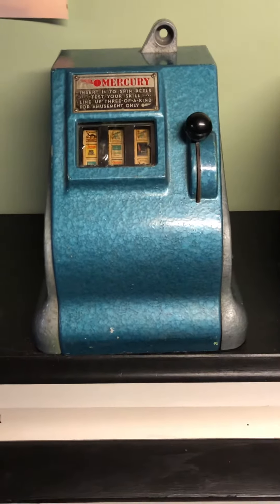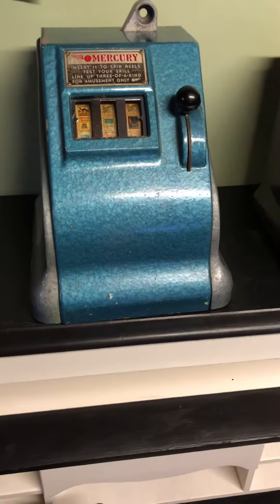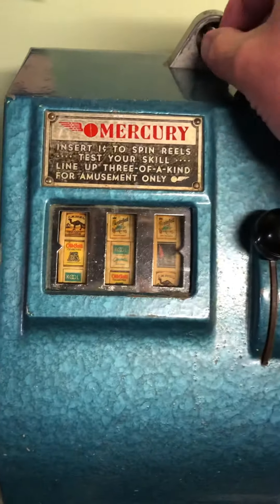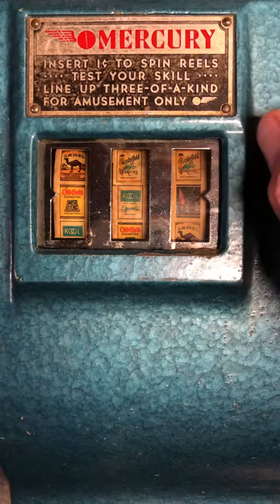Hey everybody, this is a 1940s Gretsch Mercury Trade Stimulator, a one-cent machine. This machine has cigarette packages on the reels, and it works just like a slot machine.